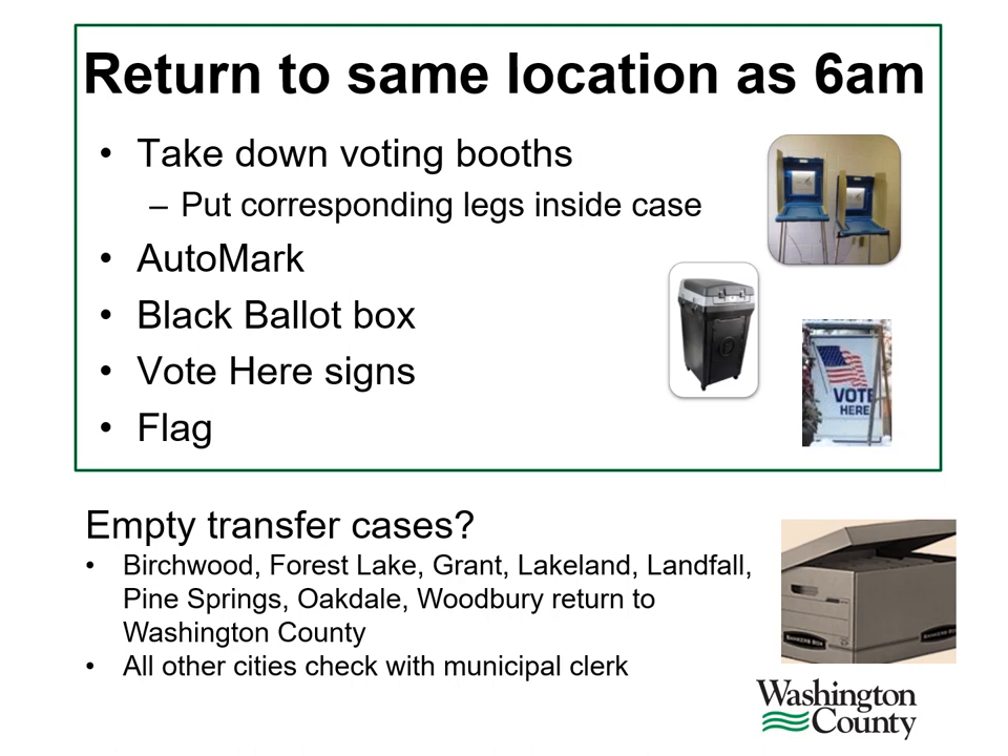Forest Lake, Grant, Landfall, Pine Springs, Oakdale, and Woodbury should return any empty transfer cases to Washington County. All other municipalities will need to check with their municipal clerks regarding what to do with these items.